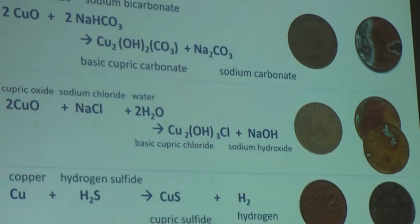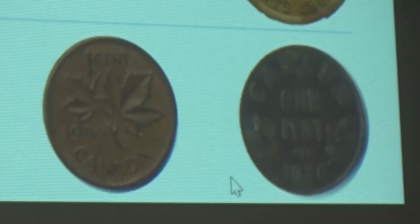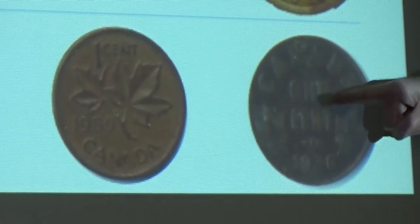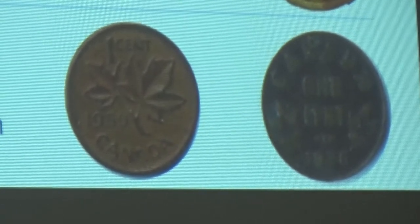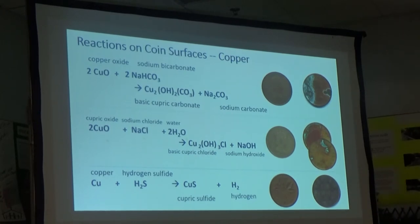Finally, copper can react with hydrogen sulfide to form cupric sulfide, CuS, plus hydrogen gas which is released. Here's a fairly normal circulation 1959 Canadian cent, and here's a coin — a 1936 Canadian cent — where cupric sulfide has formed. Cupric sulfide is black, much darker than cupric oxide. I assume there's some oxide plus some sulfide present, but I believe cupric sulfide is involved on the reverse side.